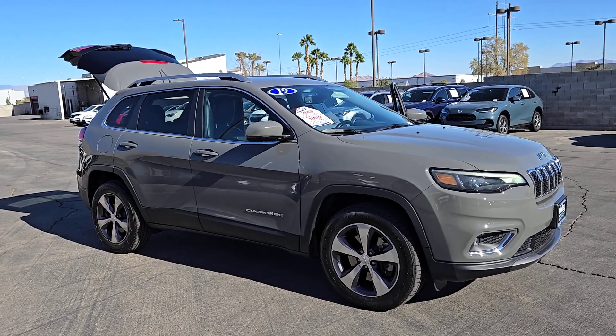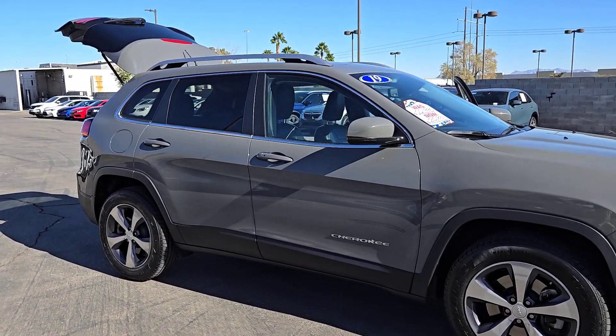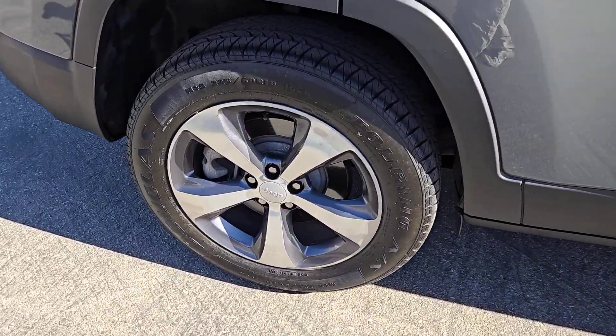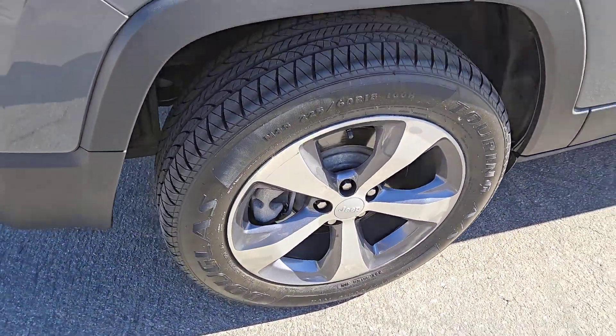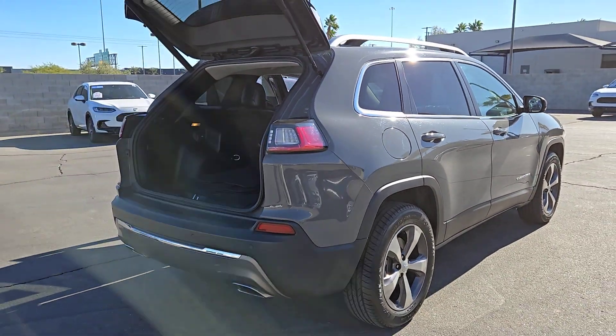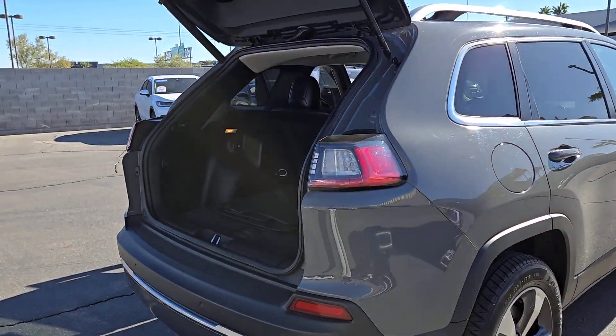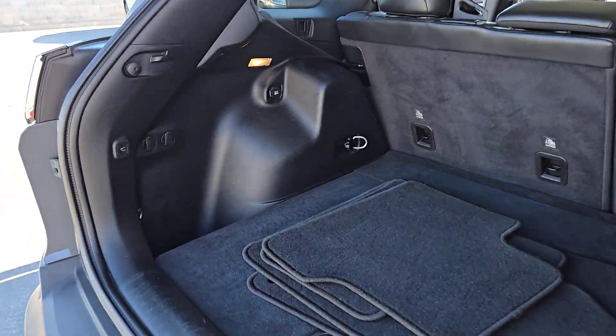Here is a wonderful 2019 Jeep Cherokee. This vehicle is an outstanding buy with fewer than 50,000 miles on the odometer. The Jeep Cherokee — the stylish mid-sized SUV with sleek lines, ample cargo capacity, rich interior appointments, and advanced technology that keeps you safe and secure.